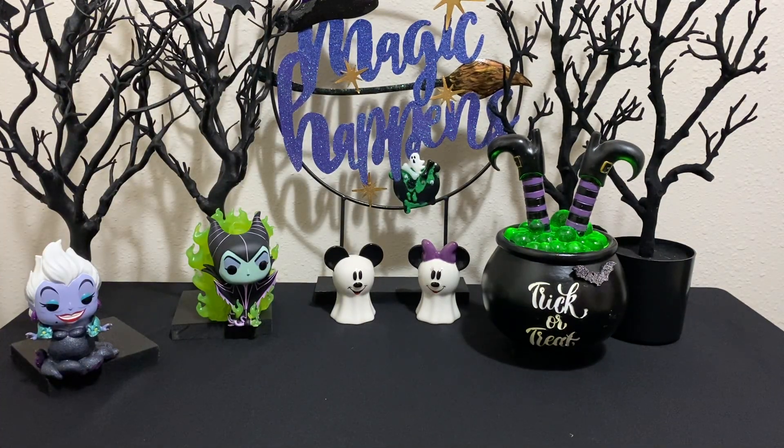I also picked up a couple of glow-in-the-dark necklaces for my grandkids — one with a pumpkin, one with a little skeleton, one with a skull lantern, and a broom.